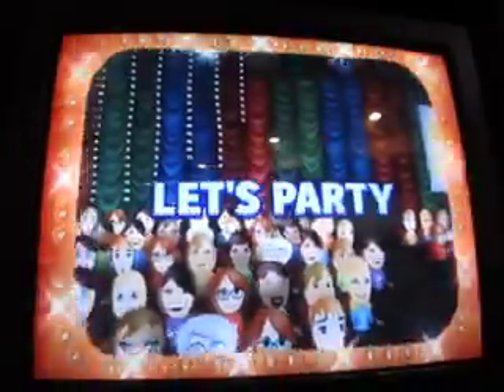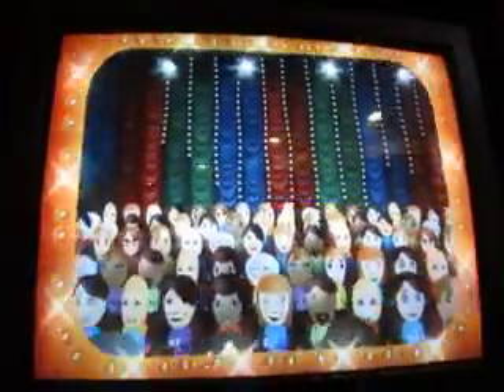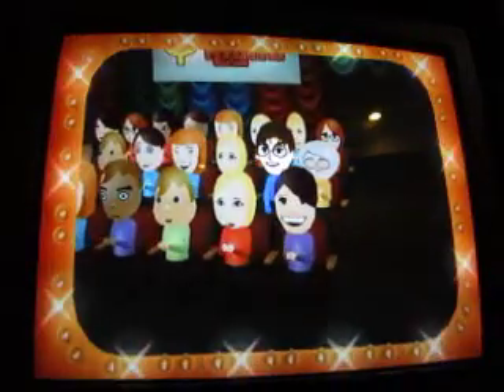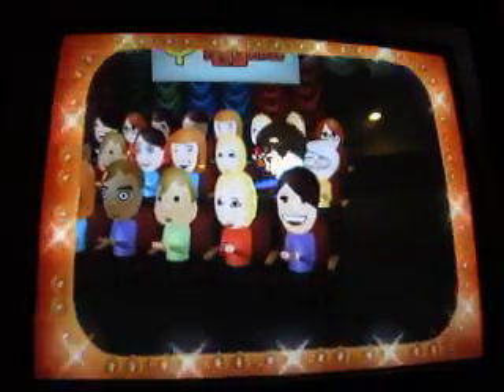Here it comes — television's most exciting hour of fantastic prizes. The fabulous 60-minute Price is Right. Come on down, you're the next contestant on the Price is Right.